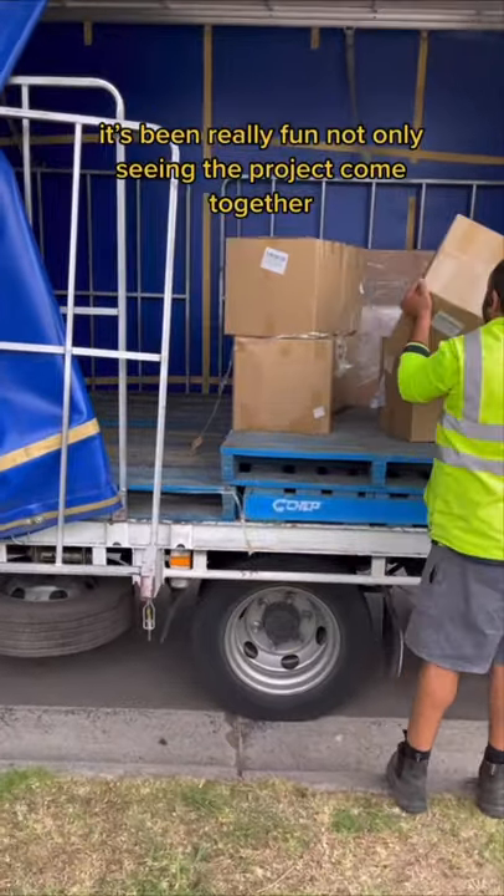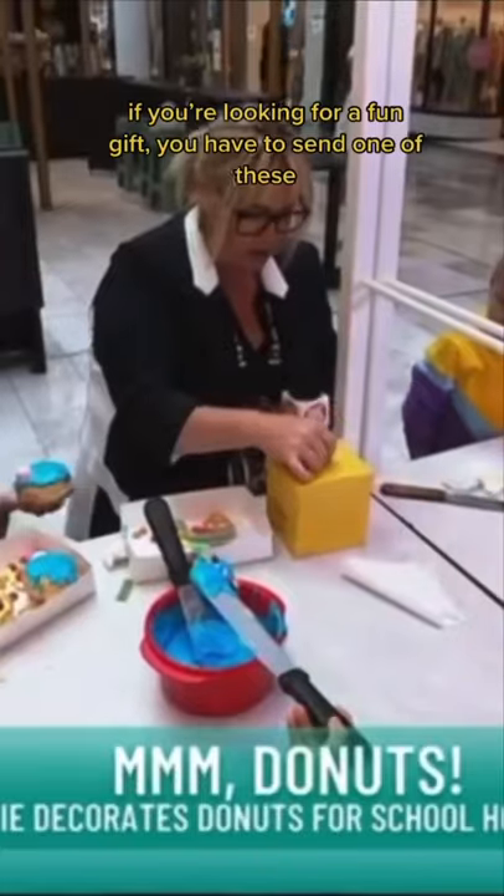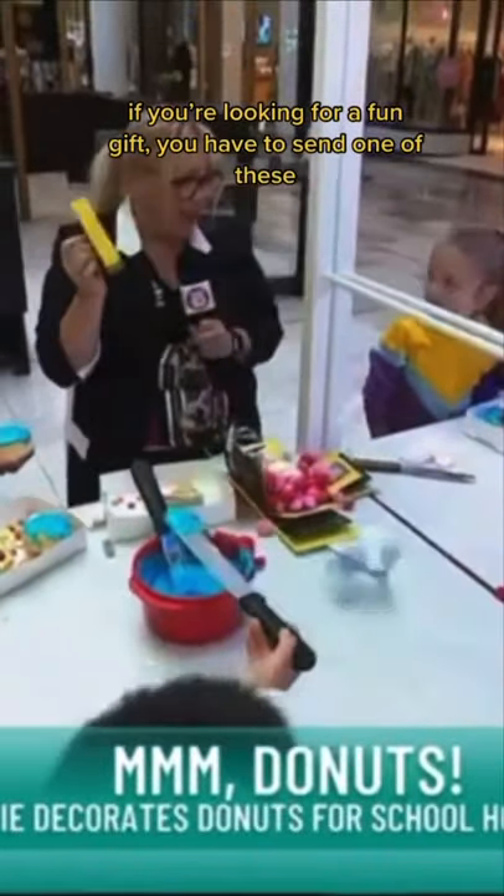It's been really fun not only seeing the project come together, but also seeing all the hilarious reactions everyone's been sending us. If you're looking for a fun gift, you have to send one of these.